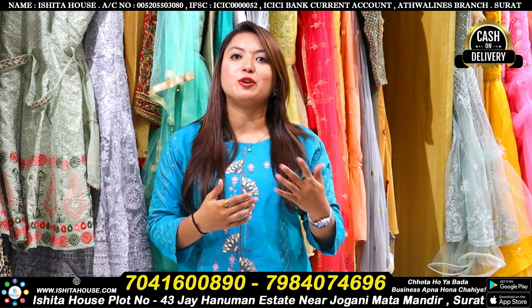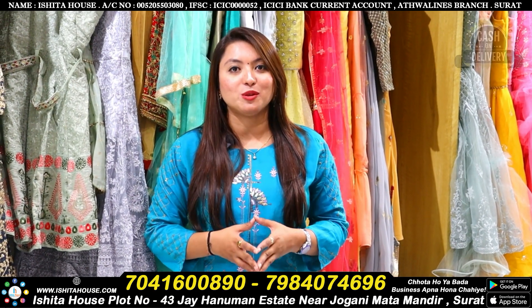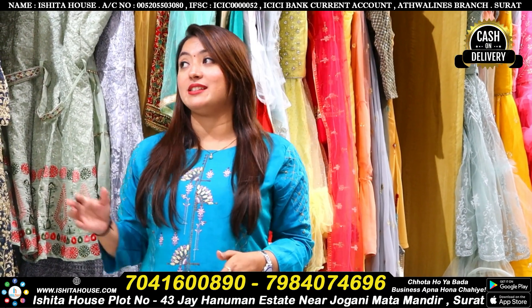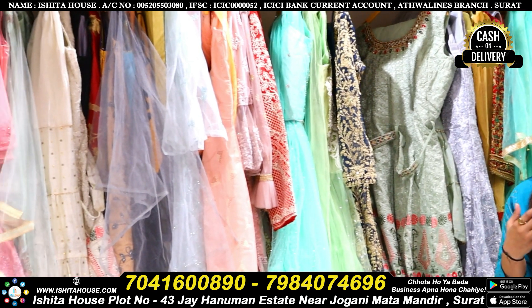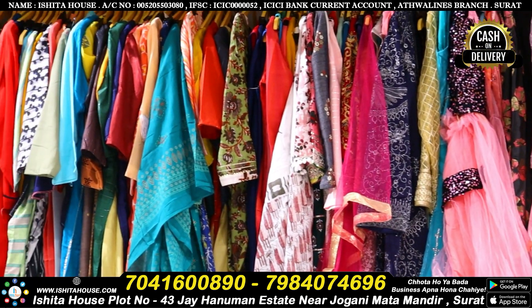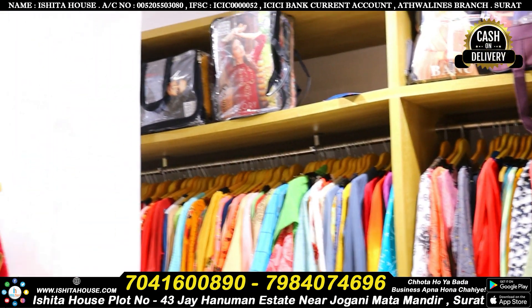Today's collection is a ready-made collection: top, bottom, and dupatta. There are catalog and non-catalog varieties. We also have heavy bridal gowns, crop tops, skirts, top-and-bottom-dupatta sets. This is also made for women's aesthetic wear, with many collections available at Ishita House.